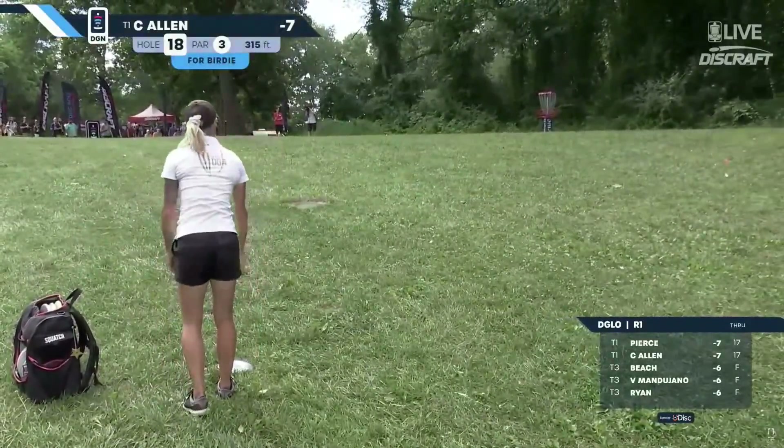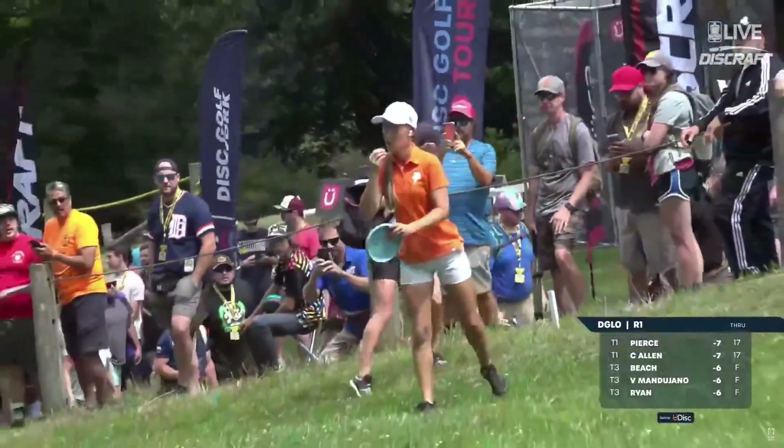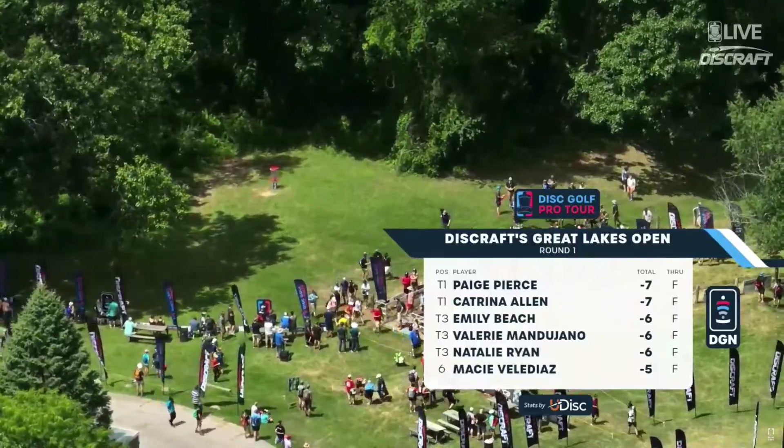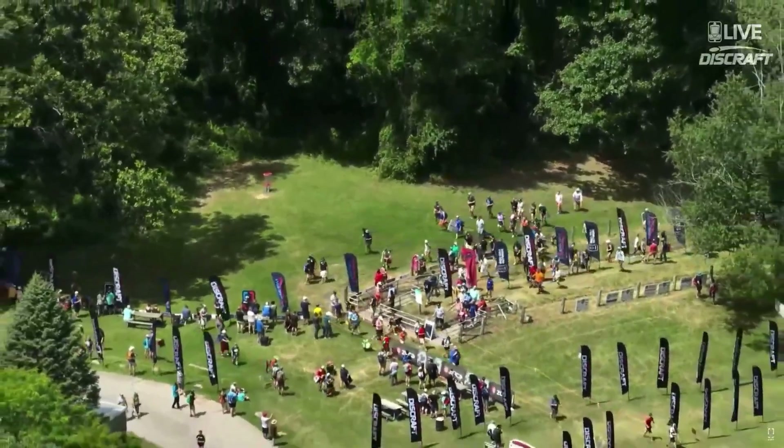Allen with a long birdie bid — half a chance at most. On your chase card: Natalie Ryan, Macy Vela-Diaz, Juliana Korver, and Ons Goggins. There are your scores. With Emily Beach and Valerie Monduhano pushing them just one tiny stroke back. Biggest takeaway of the day? I think it's how many clean rounds there were — a combination of fewer out-of-bounds areas, but mostly players with a higher skill level attacking this course and scoring. See you later.